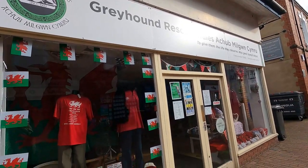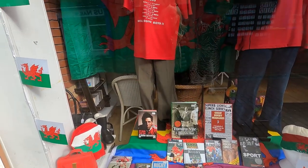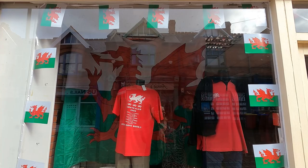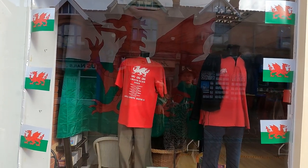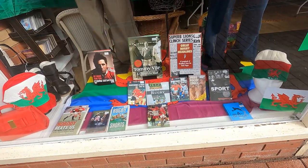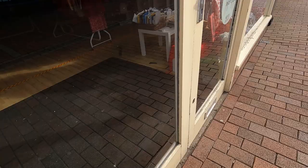What a lot of charity shops — this must be the fourth one we've passed now. As you can see, because the rugby is on at the moment, the Six Nations, they've put a lot of Welsh-y things in the window. Feeling very patriotic.